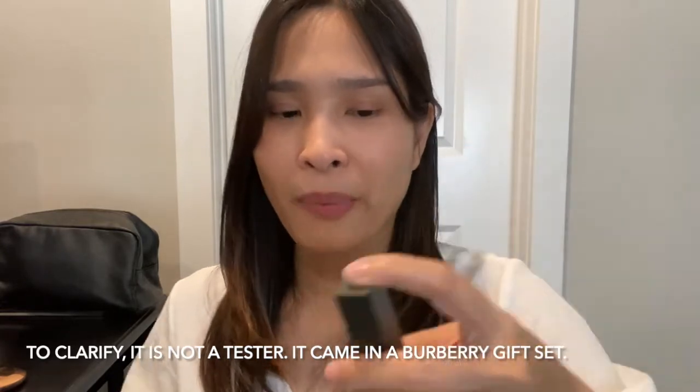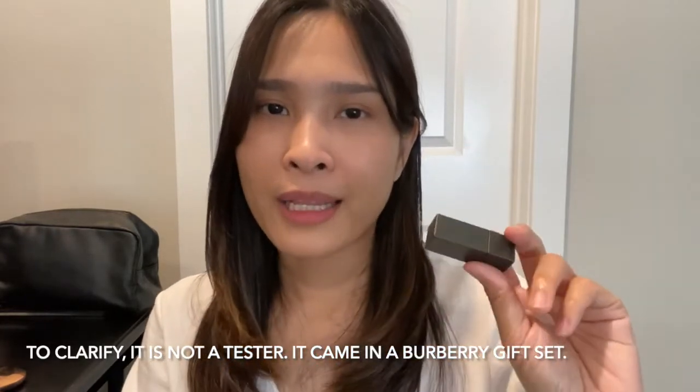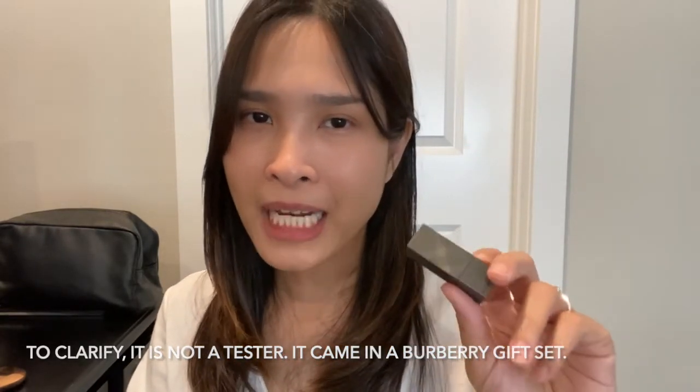The next one I have — it's like a tester, I'm not planning to buy a full size — you can see the little Burberry logo on the cap. They have the same one in full size too. This is the Burberry Lip Velvet matte lipstick.